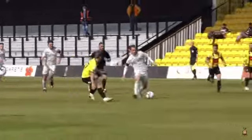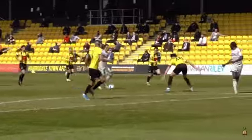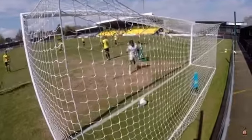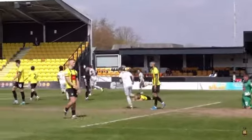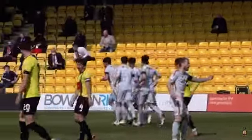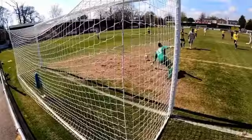That's good work from Olly Crankshaw now, injecting some pace — Olly Crankshaw round one man and feeds it through to Andy Cook! There we go Bradford City, game on now at Weatherby Road. Olly Crankshaw fed it through to Andy Cook, and a first-time finish low into the bottom corner.